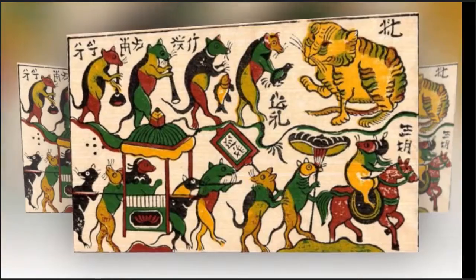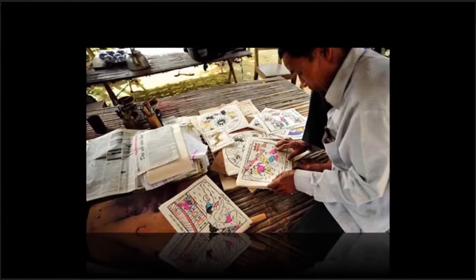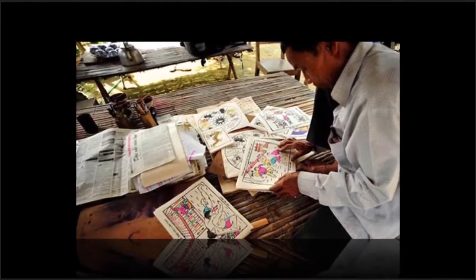Each painting is rolled up in a bamboo tube to protect it. The names of the village and the artist are engraved on the bamboo tube. Sinh paintings are the favorite souvenirs of tourists who come to Hue.